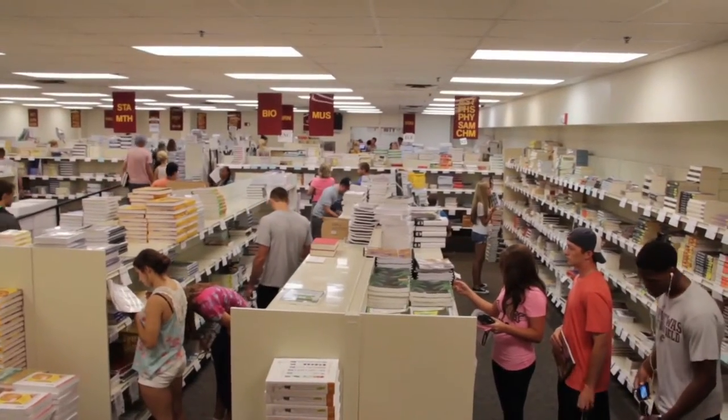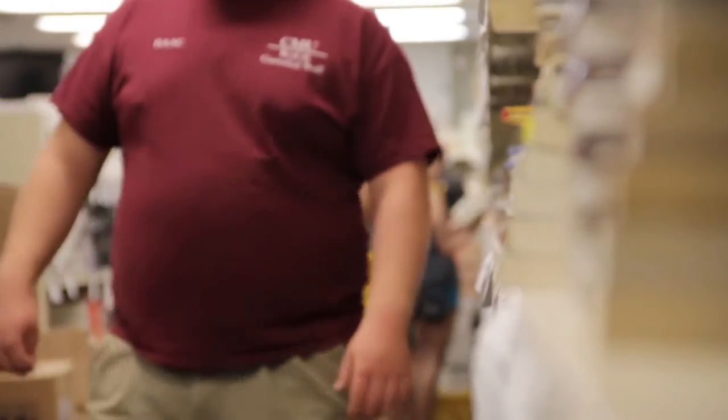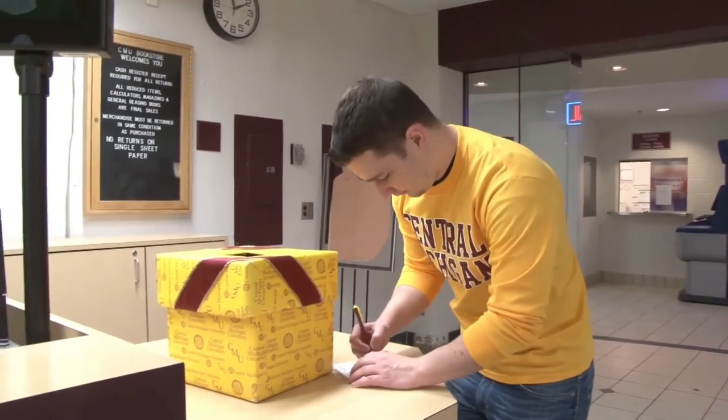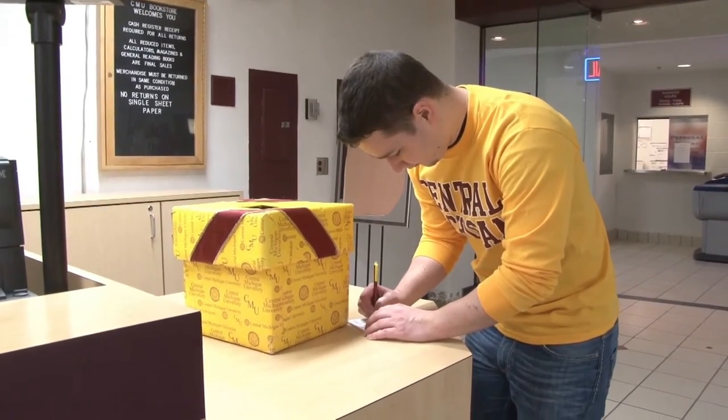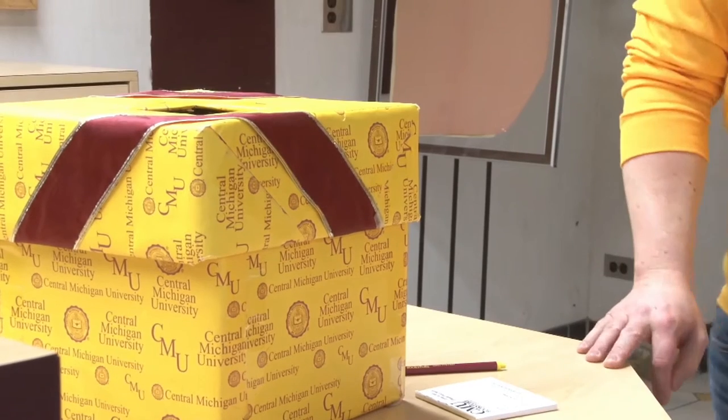Lastly, I would like to mention that we are offering a drawing for free required textbooks for the fall semester for one lucky orientation student. Your student can sign up for this drawing near our cashier area at the front of our store. The CMUBookstore will have a table located in the University Center Rotunda at the information fair if you have any other questions that we can answer.